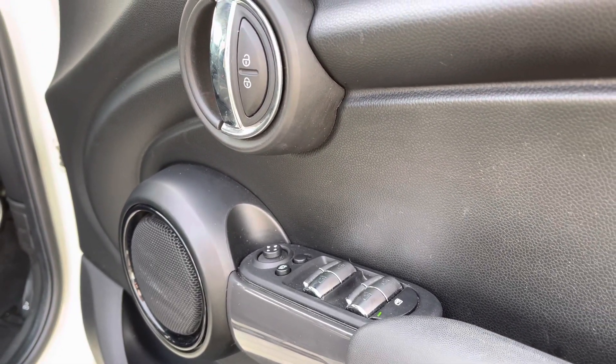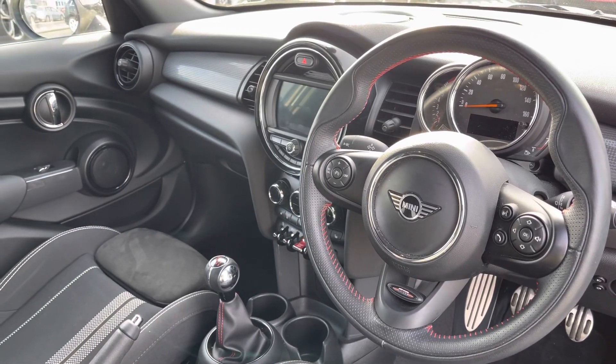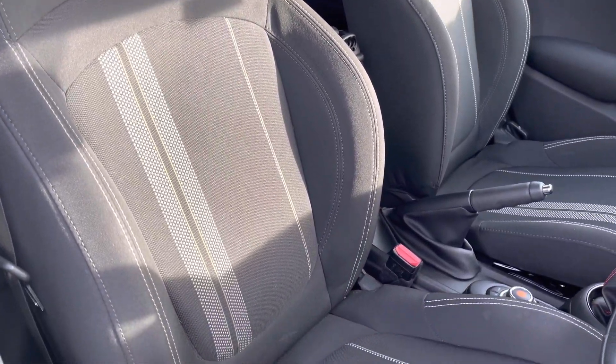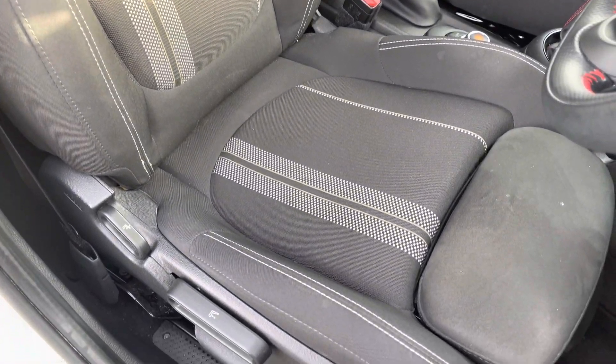Moving towards the front of the vehicle, we've got controls in the door card for your electric windows. It features a very driver focused interior with the leather wrapped multifunctional control steering wheel. The front seats are the John Cooper Works sport style and the upholstery matches that of the rear, offering plenty of support and adjustment for any length of journey. You'll always find your perfect driving position.